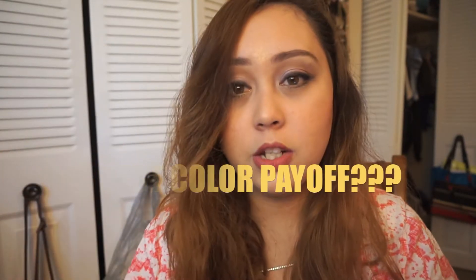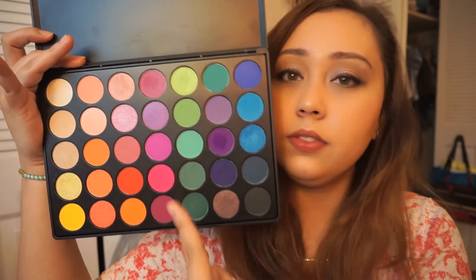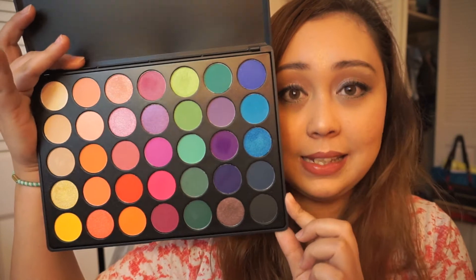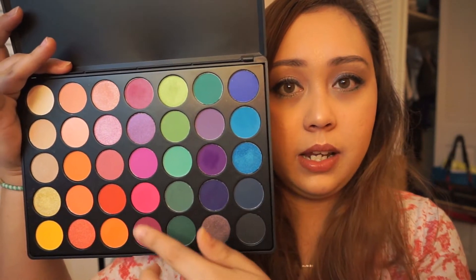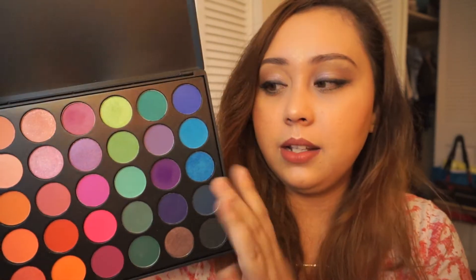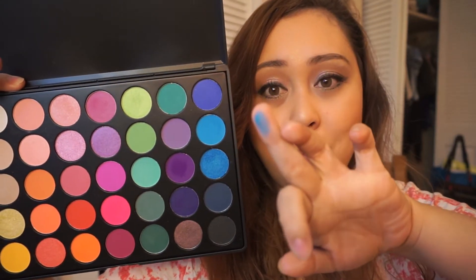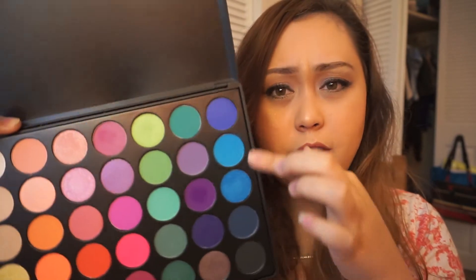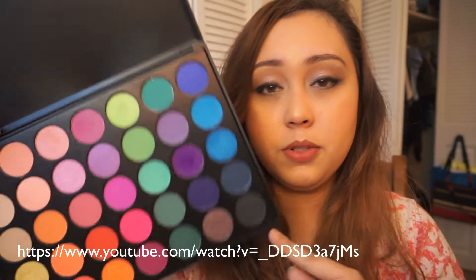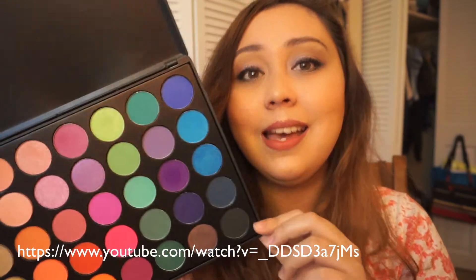The second question was best color payoff. This is my best color payoff so far because it has a lot of colorful eyeshadows and all of them are very pigmented, especially the blue ones, the greens, pinks, and oranges — they are so pigmented. Just for example, this blue one right here — look at that, so pigmented! I used this eyeshadow in my Alice in Wonderland makeup tutorial. I'll link that video in the description box as well.